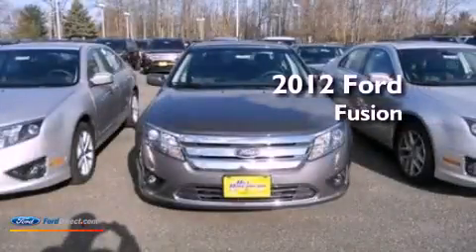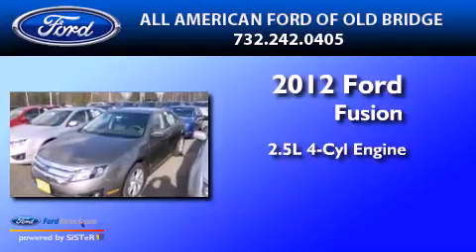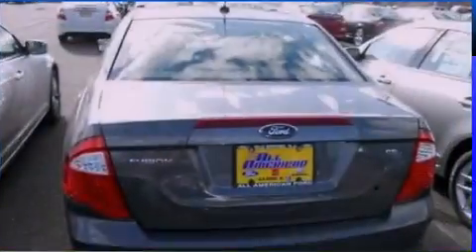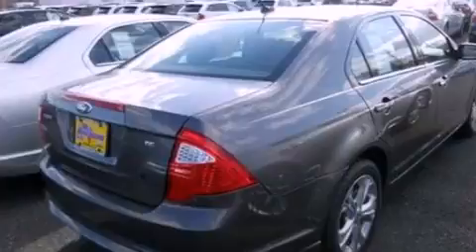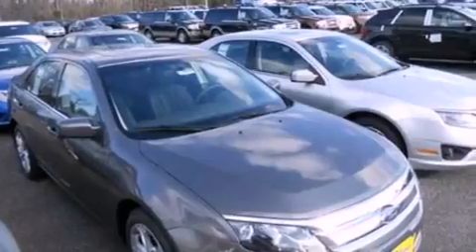This is a 2012 Ford Fusion. It features a 2.5-liter 4-cylinder engine and an automatic transmission. Its top features include a double wishbone independent front suspension, a low tire pressure indicator, traction control and stability control systems, aluminum wheels, and satellite radio.